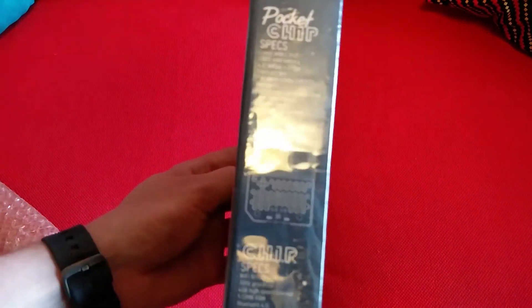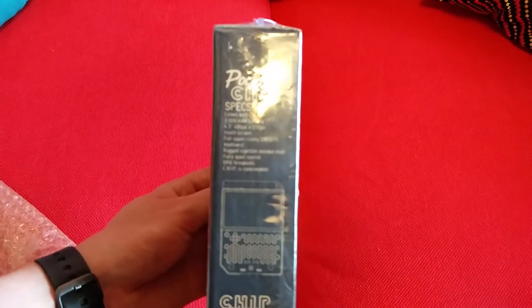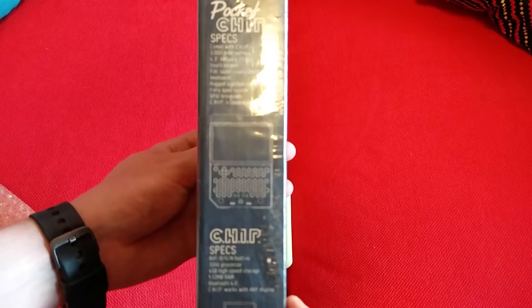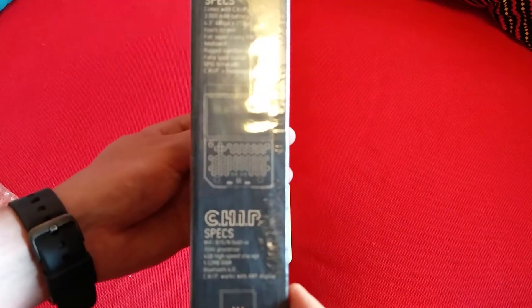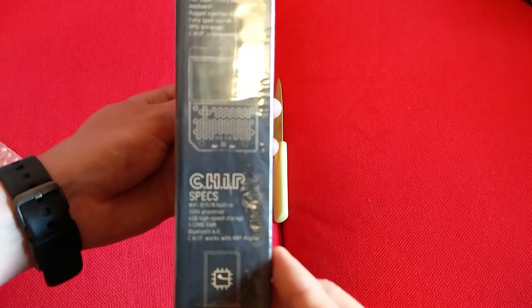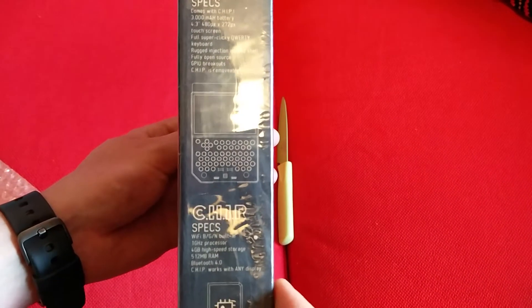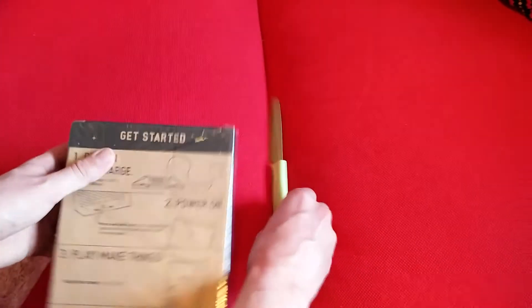It's got specs. Comes with a chip. 3000 battery. 480 pixels by 272 touchscreen. Full super clicky keyboard. Checked-in motor shell. Fully open source. GPU breakouts. Chip is removable. Wi-Fi. Gigahertz processor. 4GB storage. FAC12 RAM. Bluetooth. Works with any display.